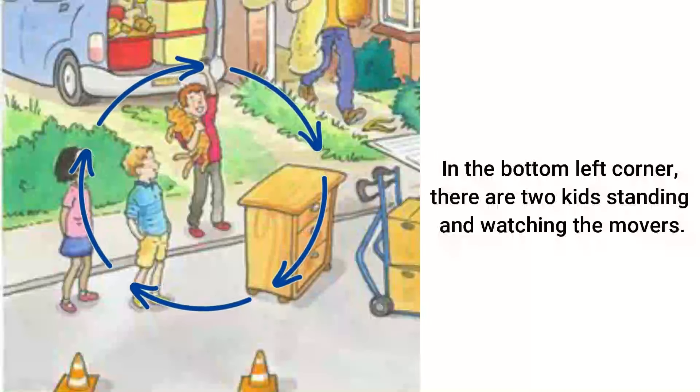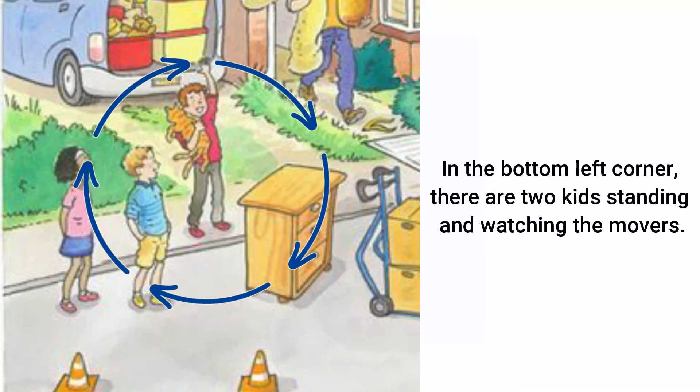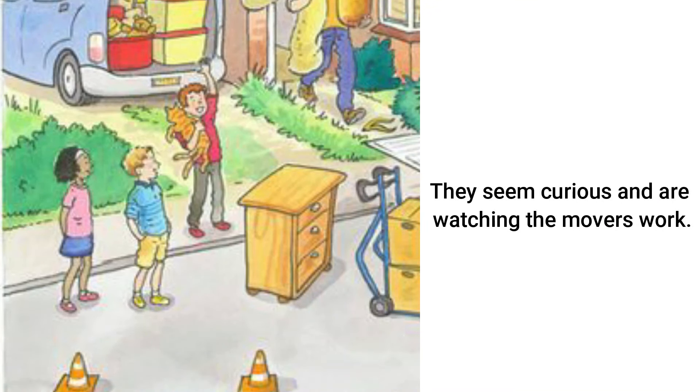In the bottom left corner, there are two kids standing and watching the movers. One child is wearing a red shirt and has curly hair, and the other child is wearing a blue shirt.